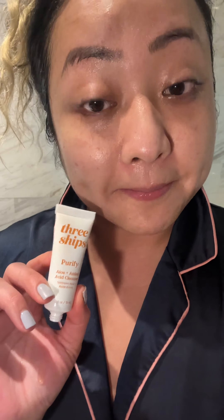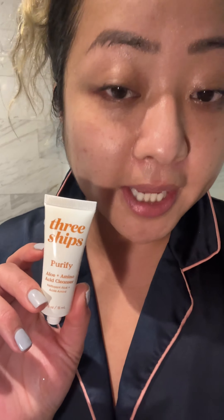Don't forget the back of the neck and, of course, the hand. Alright, guys. Night time. I just did the first step on my cleansing, which is the oil cleanser to remove my makeup. And up next, I'm going to use the Alloy and Amino Acid Cleanser. It's always good to double cleanse, guys.